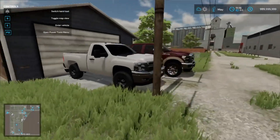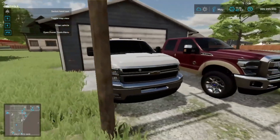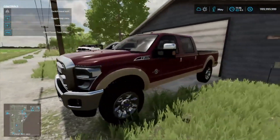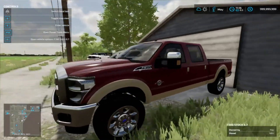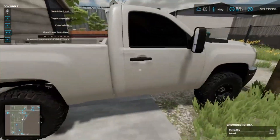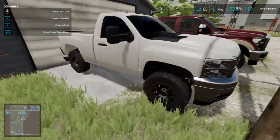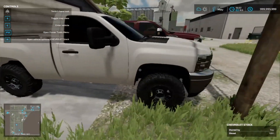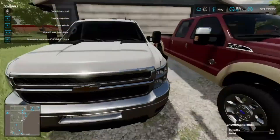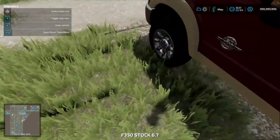We did end up scooping them both up for an excellent deal. We got the 2016 Platinum for twenty grand and the 2011 Silverado for five grand — a package deal. Five grand for the Silverado is an excellent deal. We're going to start by getting this thing loaded up first.